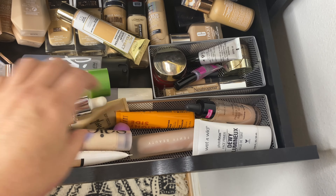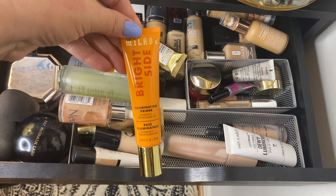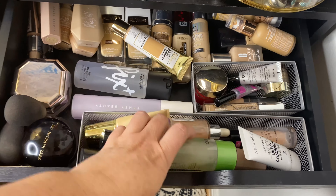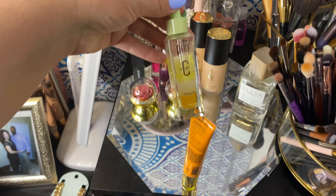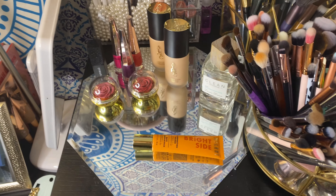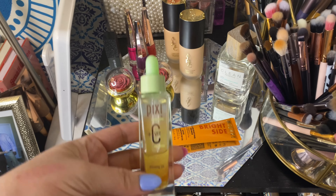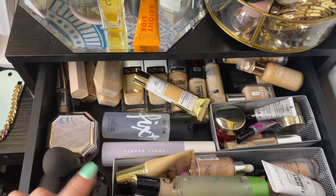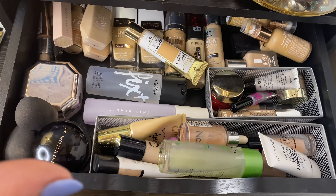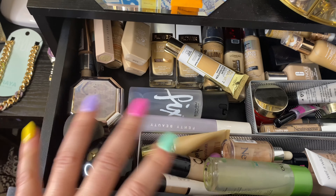For primers, I don't have anything new since last time. I think I do a good job of rotating through all this stuff. Let's use my Milani Bright Side Illuminating Primer and give that a whirl. And I want to use this Pixie Vitamin C Priming Oil — I keep it up top so I always forget about it, but I really like it. Let's actually pull that in. I'm going to keep my setting spray in; I'm determined to get through the L'Oreal one before opening another.